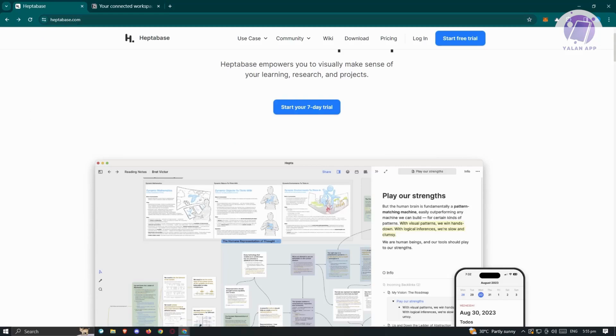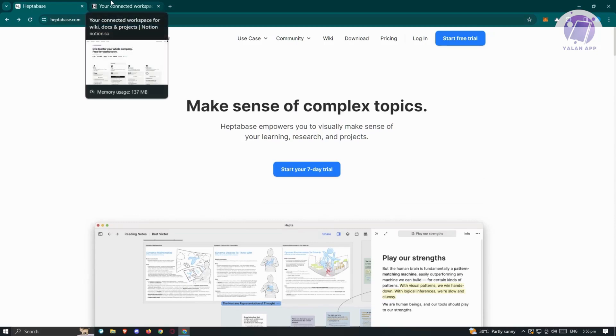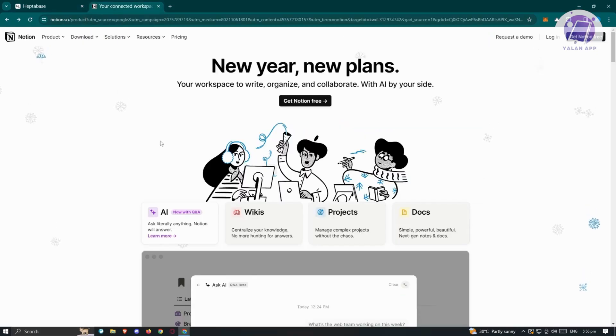Now let's discuss ease of use. Both Heptabase and Notion are designed with ease of use in mind. Heptabase is specifically tailored for learning and research, featuring an innovative interface and a visual learning workflow — users have reported quick adaptation to its concentrated learning environment. Notion, as an all-in-one productivity tool, is easy to use and customizable with an innovative and minimalistic interface, striking a balance between simplicity and functionality.